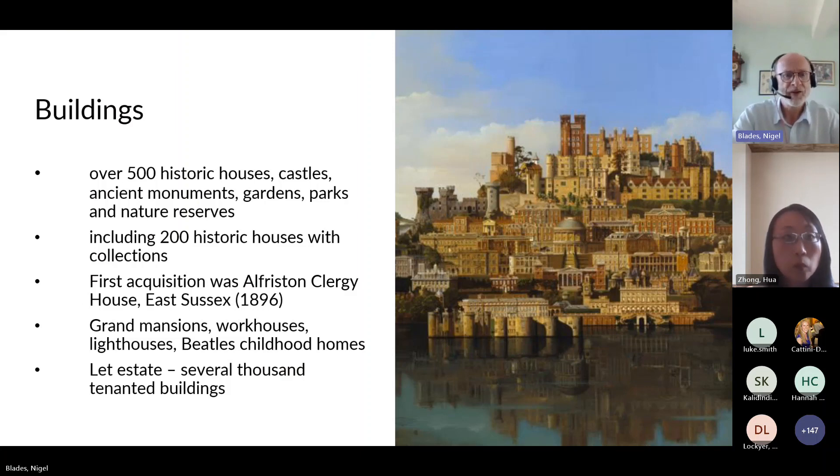As far as buildings are concerned, the Trust has over 500 historic houses, castles, monuments, gardens, parks, and nature reserves in our care, including around 200 historic houses with collections. Our first acquisition goes back to 1896 — Alfriston Clergy House — and since the 1930s we've been acquiring more and more mansion properties as buildings become uneconomic for their original owners. There are grand mansions, but also workhouses, lighthouses, and even the childhood homes of Paul McCartney and John Lennon.